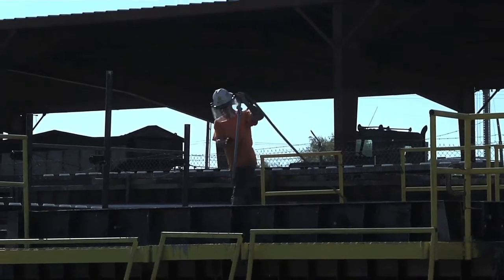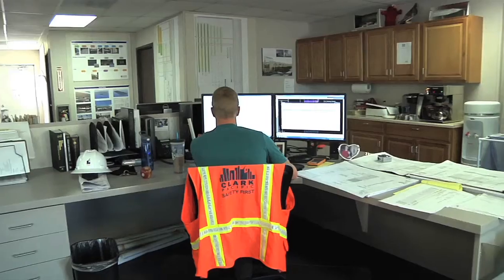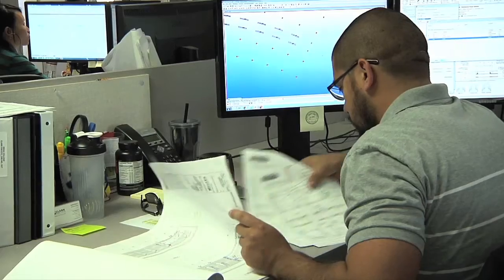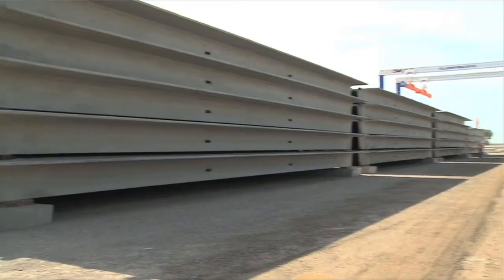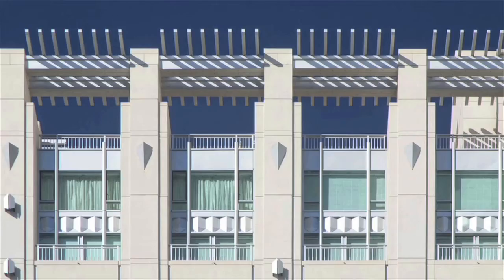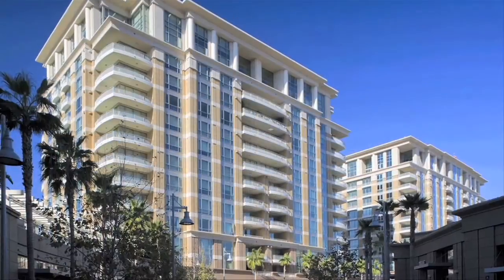I think those companies who are positioned to take advantage of this incredible influx of work and who can perform are going to be the ones ten years from now who are clearly dominating the industry. Now, with the acquisition of a fourth plant in Los Angeles, the company is poised to expand the use of specialized precast across Southern California.